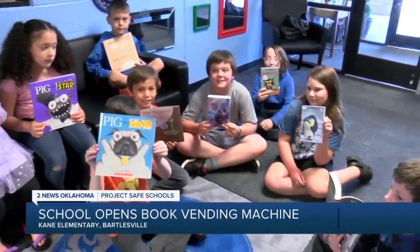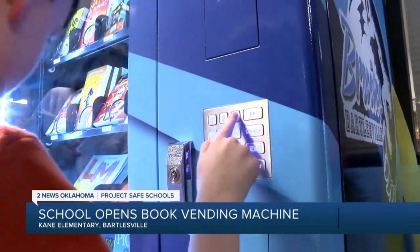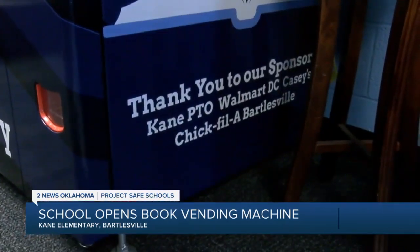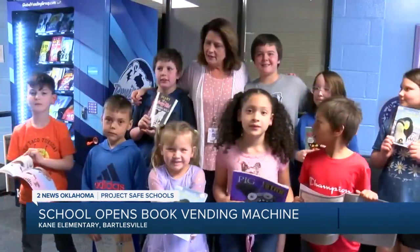The idea for the machine came from the school's librarian, Abby Alcott. She and teacher Julie Ady worked to get a grant for the machine and then donations for the books. Ady says it's a way to honor and reward students for their hard work.